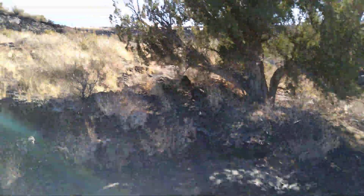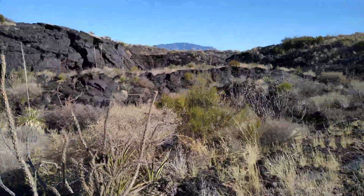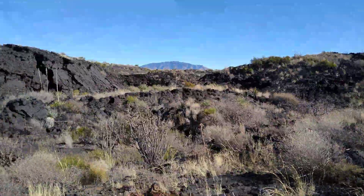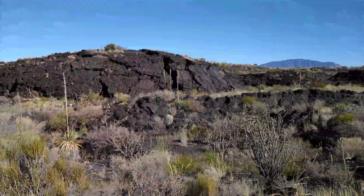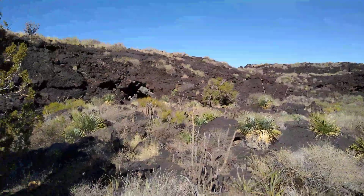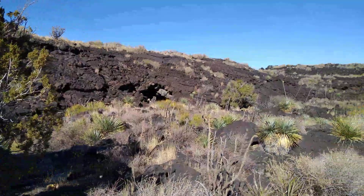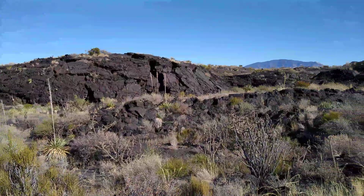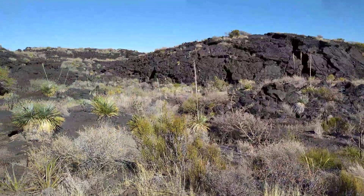This area is called the Valley of Fires, just about a couple miles west of Carrizozo. Such an awesome place — 5,000-year-old lava flows, one of thousands that have happened here in the desert Southwest. I hope you enjoyed the video; subscribe to the channel, share this with like-minded people, and be safe, especially when you're on the side of the highway checking out ancient lavas.